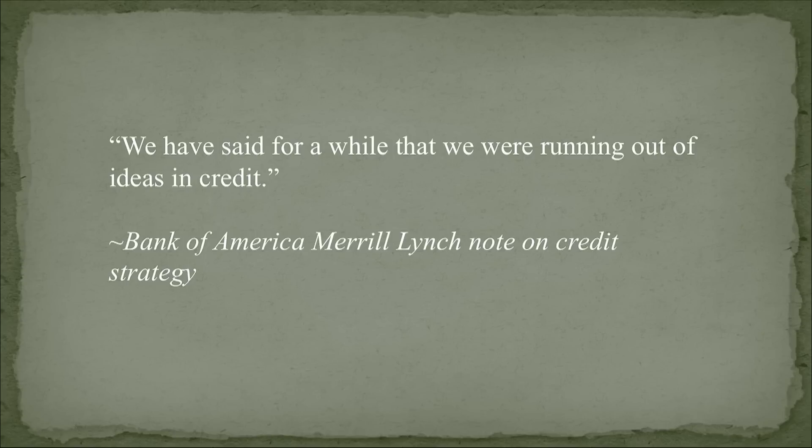Bank of America Merrill Lynch's credit strategist put out a report saying they've been running out of ideas in credit for a while. These guys whose job is to push credit ideas on you say they're down to one credit strategy: U.S. investment-grade corporate bonds. That's the only thing they can recommend with a straight face.